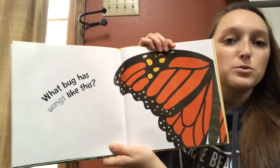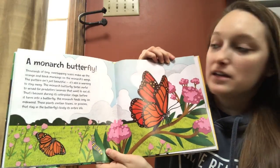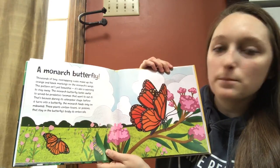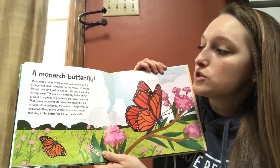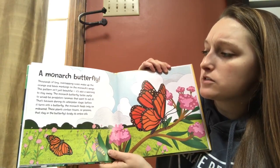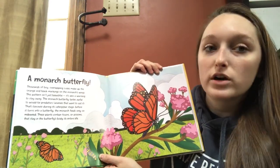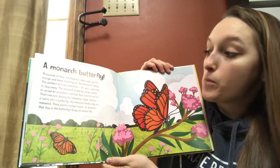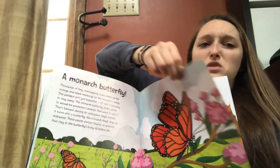What bug has wings like this? A monarch butterfly! Thousands of tiny overlapping scales make up the orange and black markings on the monarch's wings. This pattern isn't just beautiful — it's also a warning to stay away. The monarch butterfly tastes awful to would-be predators, or animals that want to eat it. That's because during its caterpillar stage, before it turns into a butterfly, the monarch feeds only on milkweed. These plants contain toxins, or poisons, that stay in the butterfly's body its entire life. You wouldn't want to eat it.